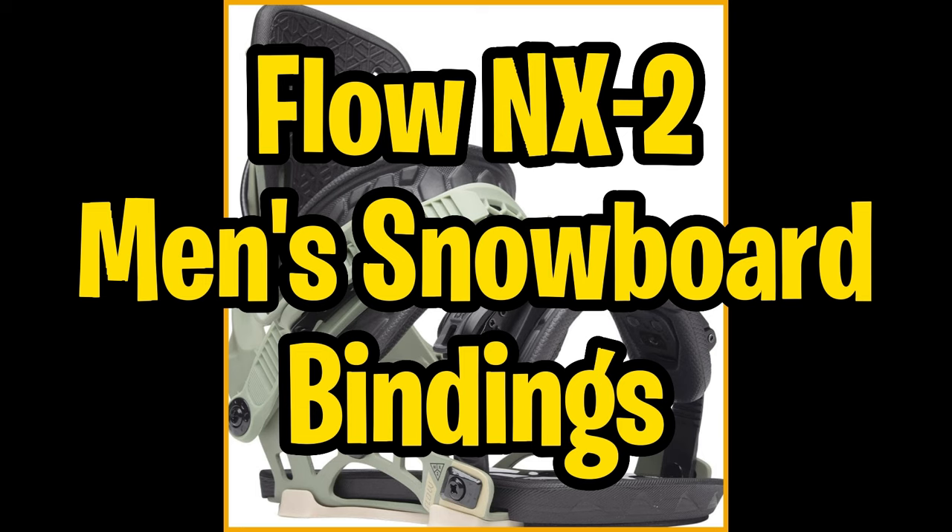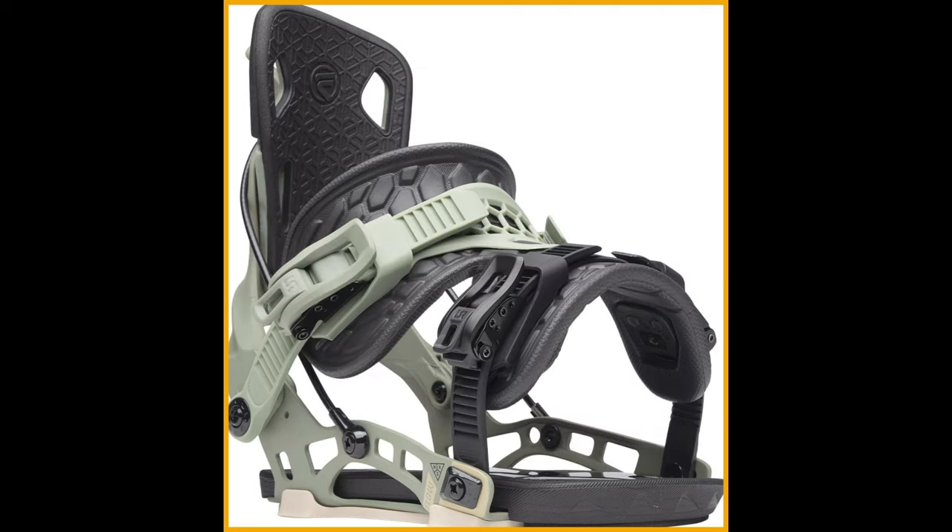First up on our list are the Flow NX2 Fusion Snowboard Bindings. Get ready to elevate your snowboarding game with these award-winning bindings, designed for powerful riders who crave the perfect balance of performance and comfort — a true game-changer on the slopes.